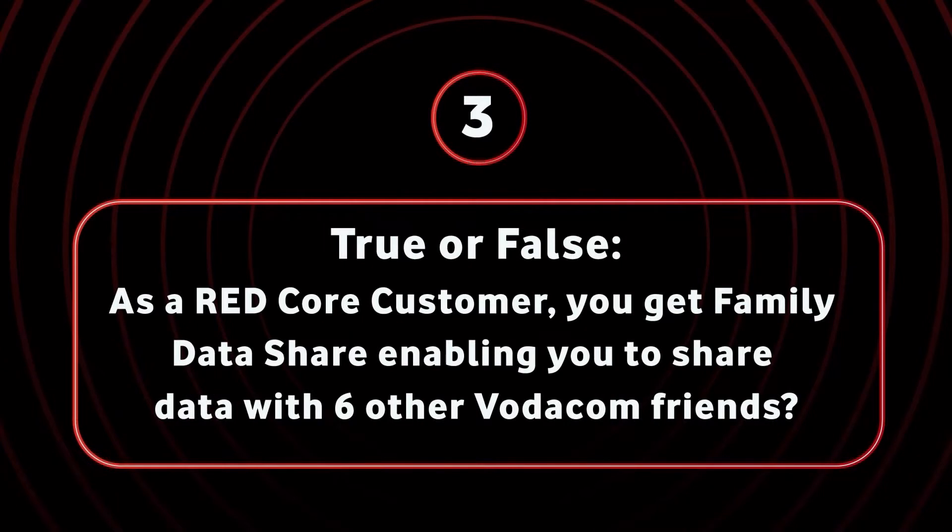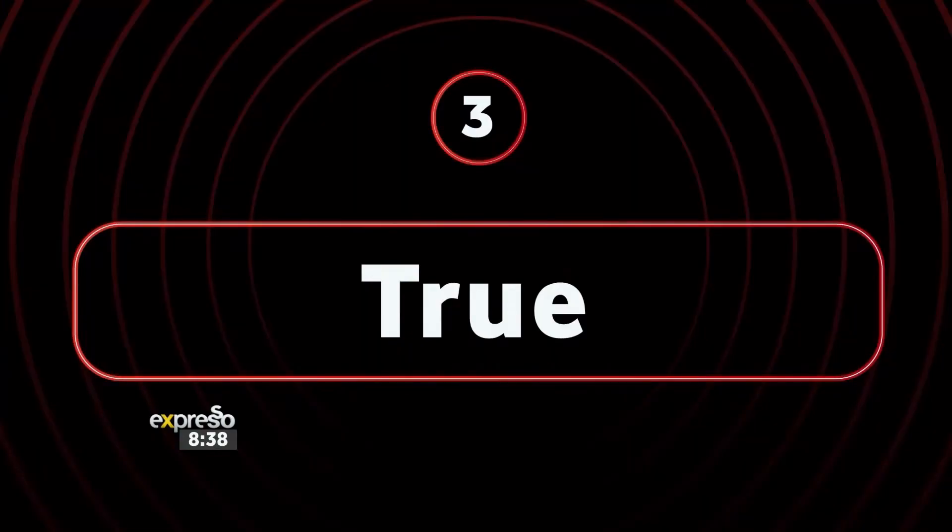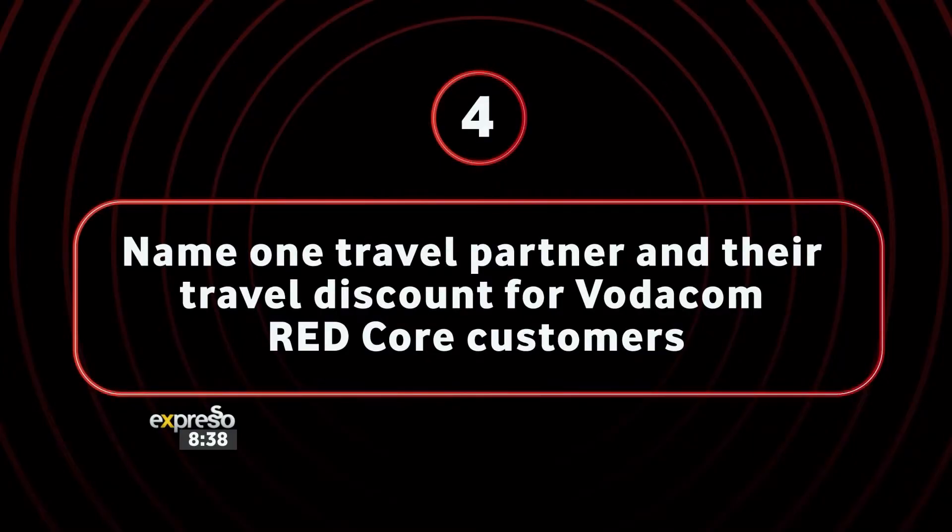No worries, we've got three more questions still coming at you! This one should be easy — true or false, question number three: as a Red core customer, you get family data share enabling you to share data with six other Vodacom friends. True or false? True! Yes, true is correct! We have a total of one thousand rand in the bag — one thousand rand guaranteed!